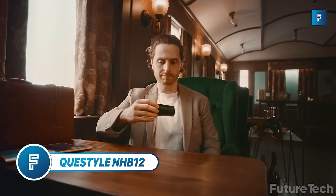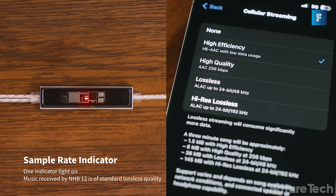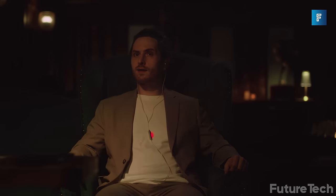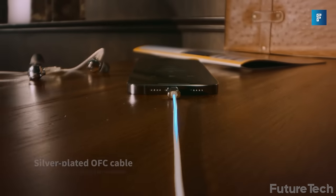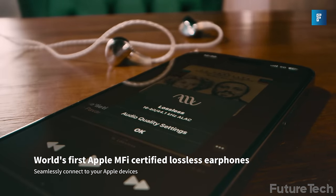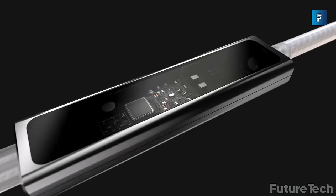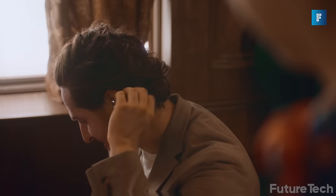Quest Style NHB12 Earphones — every earphone, headphone, speaker, and audio transmitter in the last five years has touted amazing Bluetooth connectivity. The issue is that Bluetooth is lossy — you're not getting the whole audio experience; you need wires for that. The Quest Style NHB12 is a set of wired earphones that are truly lossless. They are Apple-certified as their only lossless earphones, meaning no distortion. With the integrated DAC and amp, you get studio-quality audio. The NHB12 also supports cable swapping, so if Apple moves to USB-C you don't need a new pair, and they're aesthetically pleasing too.